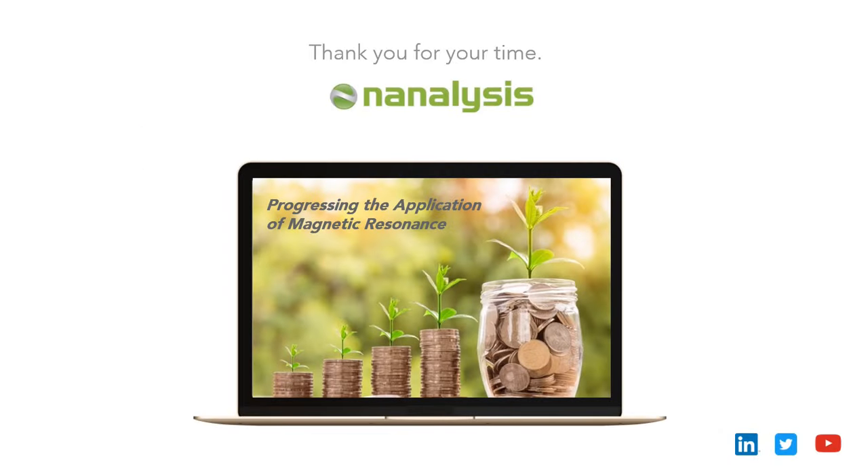Thank you very much. This is not a live platform so I can't take questions here, but please don't hesitate to reach out. We would love to discuss the applications of benchtop NMR with you further.